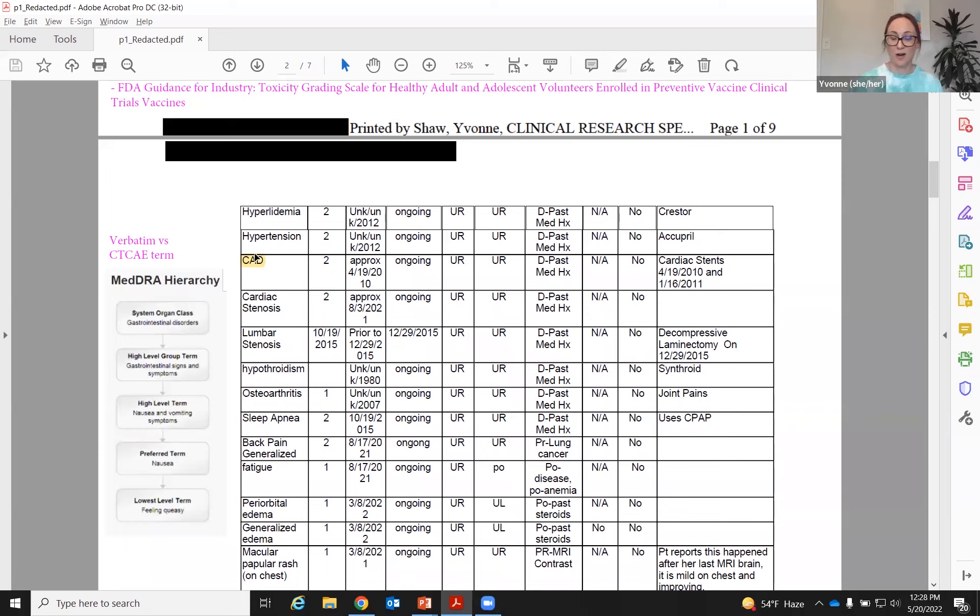Across all indications, not just oncology, most of our adverse events are categorized under the MedDRA hierarchy. All of them start off with a lowest level term — for example, 'feeling queasy' — then go up to the preferred term, 'nausea,' then high level term, 'nausea and vomiting systems,' then high level group term, getting less and less specific. Then up to the system organ class — in this case, gastrointestinal disorders, the same as we saw on the CTCAE. So whatever you're putting in the term column is going to get codified to try and make it applicable to different scenarios and usable by the sponsor when compiling the potential side effects list.